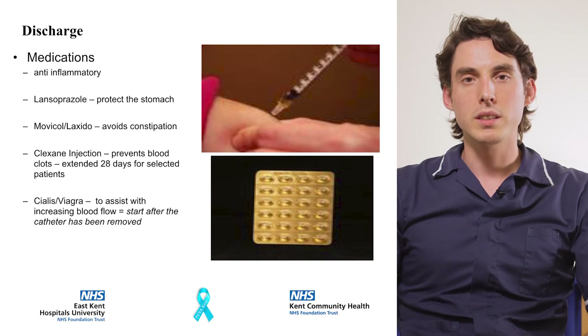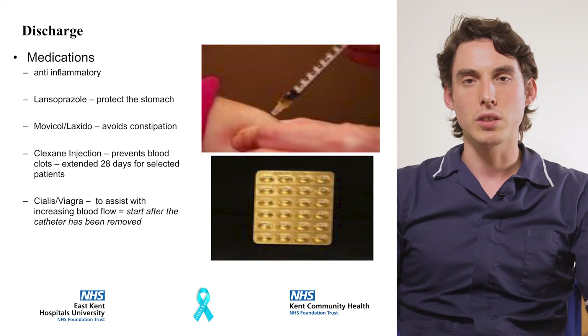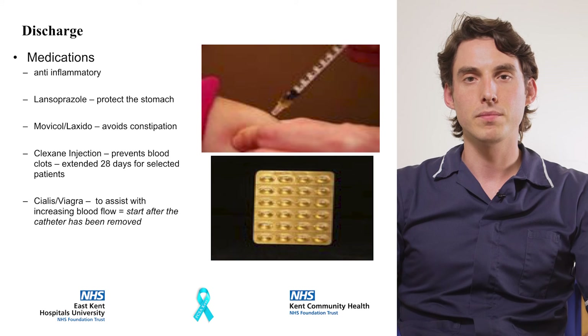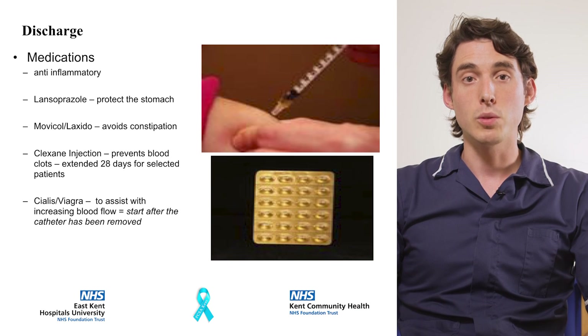You will be required to self-administer an injection into your stomach for 28 days. This is a blood thinner that will help to prevent a blood clot. You will be taught how to do this on the ward before you leave hospital. You will be provided with exactly enough injections and a sharps bin to dispose of the used needles.